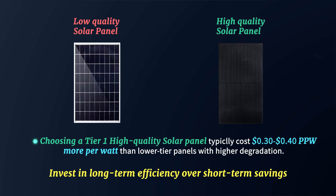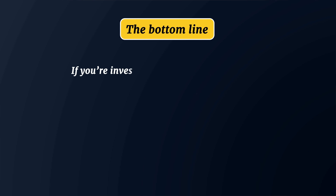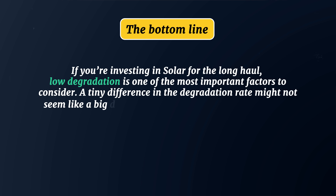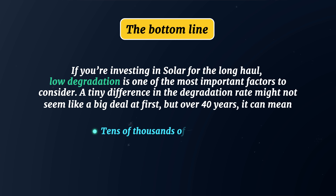You might think that solar panel system B will be way more expensive, and that's a fair assumption. But choosing a tier-1 high-quality solar panel typically costs about 30 to 40 cents per watt more than a lower-tier panel with higher degradation. As we just saw, the additional energy production from a better quality panel can easily offset that cost in a relatively short period of time, and from that point forward, it's all extra savings. If you're investing in a solar panel for the long haul, low degradation is one of the most important factors to consider. A tiny difference in the degradation rate can mean tens of thousands of extra kilowatt hours in production and many thousands of dollars in savings over 20 or 30 years.